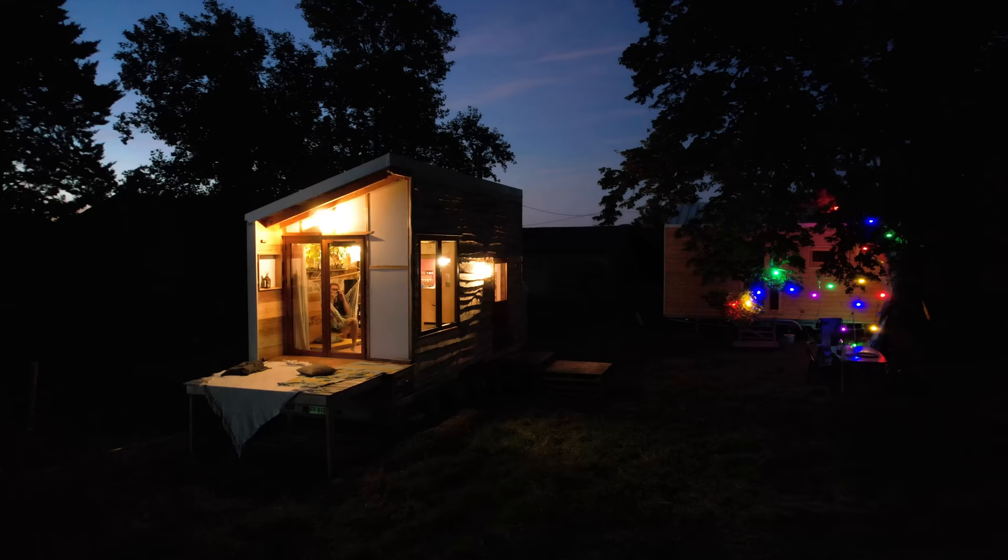Geoffrey set out to build himself a sanctuary — a place in alignment with his values and how he wants to live in the world — and that is exactly what he's done. In addition to being incredibly functional and packed full of really neat ideas, this place is also beautiful, cozy, and natural. Ultimately it is everything that we can ask a home to be, and so much more.